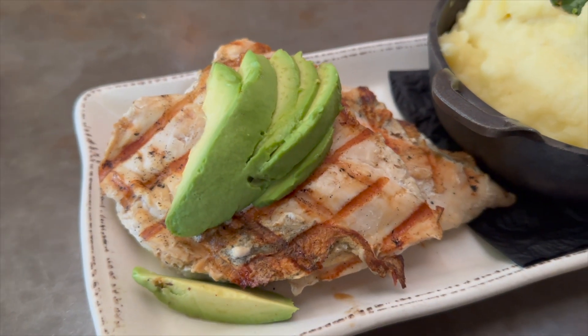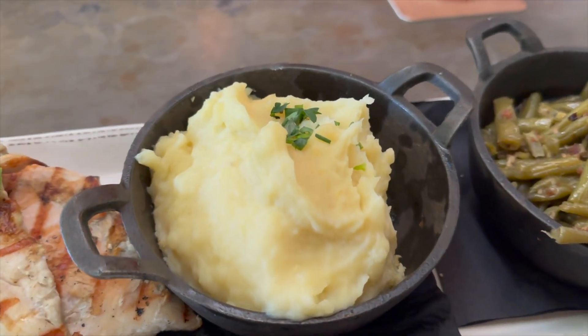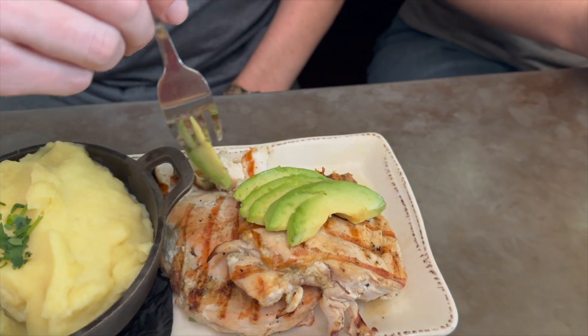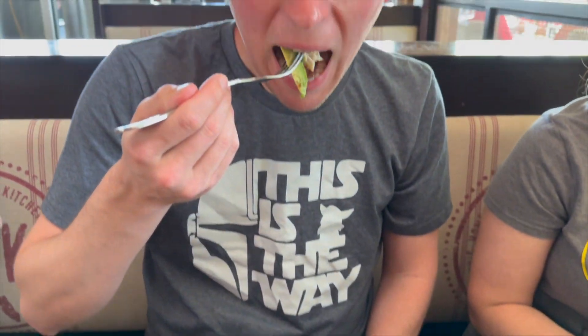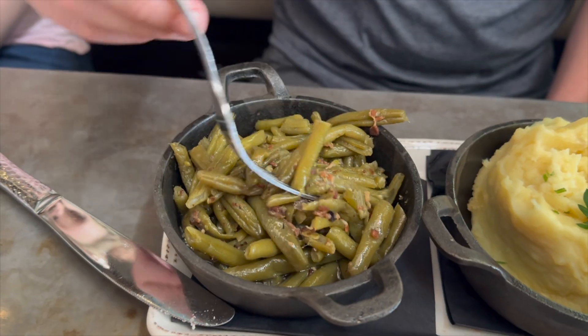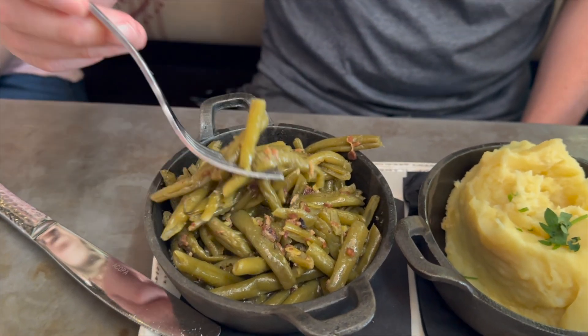I ordered the charred grilled chicken with a side of mashed potatoes and green beans. The meal consisted of two grilled chicken breasts topped with avocado slices. The chicken was really juicy, but lacking a little bit of flavor, so I added a little extra salt and pepper. The avocado really added a nice creamy texture as well. The mashed potatoes were so creamy and thick with a great buttery flavor, though they also needed a little bit more salt and pepper. They paired well with the chicken, and I really enjoyed them.